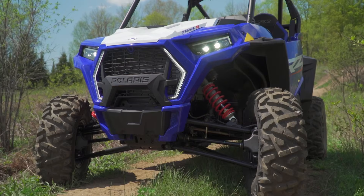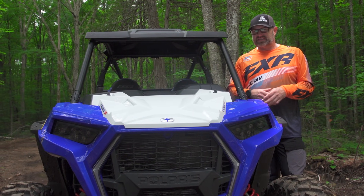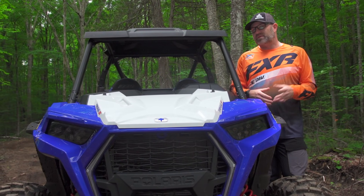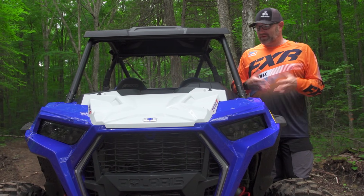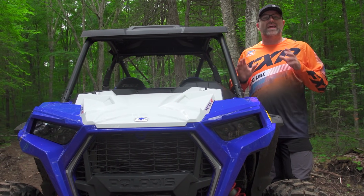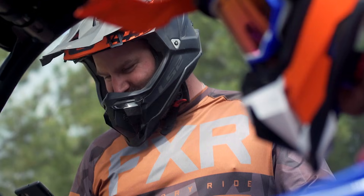The version we have here is the 1000 Premium. It's powered by a 999cc naturally aspirated parallel twin that makes 100 horsepower. Now this isn't a mind-bending number, but in a vehicle that's narrower, shorter, and lighter than the higher horsepower models, 100 ponies feels pretty dang good.